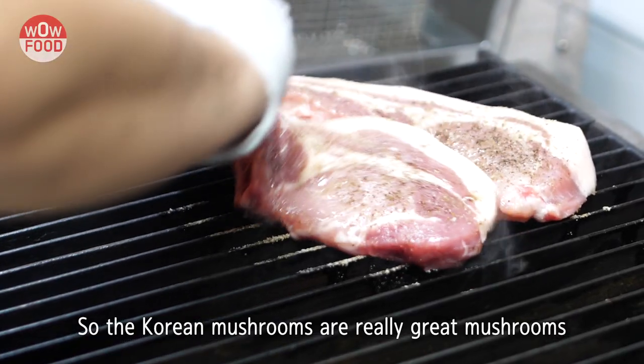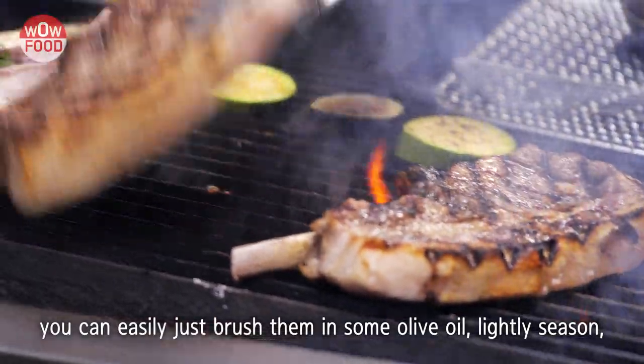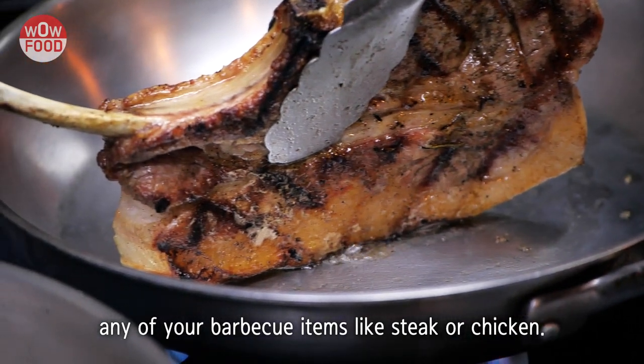The beech mushrooms are a really great mushroom to work with at home. As we're using here for garnish, you can easily just brush them in some olive oil, lightly seasoned, and grill them on your home barbecue. They're a really great accompaniment for any of your barbecue items like steak or chicken.